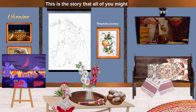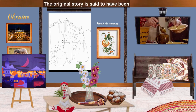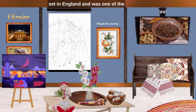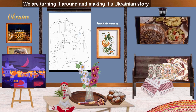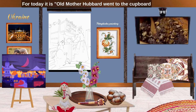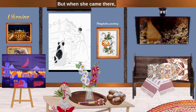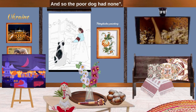This is the story that all of you might already know as Old Mother Hubbard and her dog. The original story is said to have been set in England and was one of the most popular publications of the 19th century. We are turning it around and making it a Ukrainian story. For today, it is: Old Mother Hubbard went to the cupboard to get her poor dog a bone. But when she came there, the cupboard was bare and so the poor dog had none.